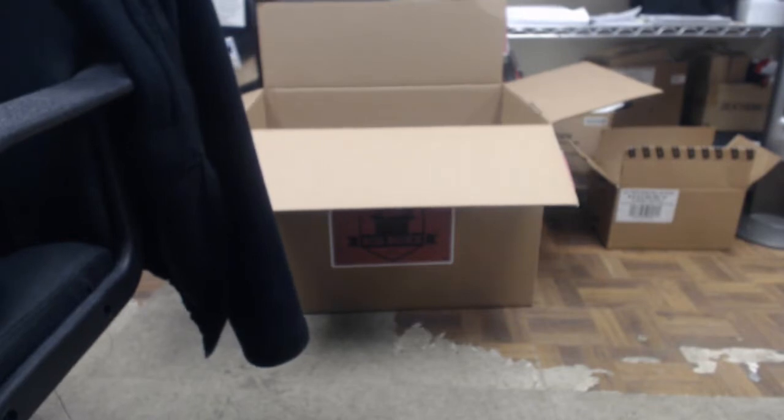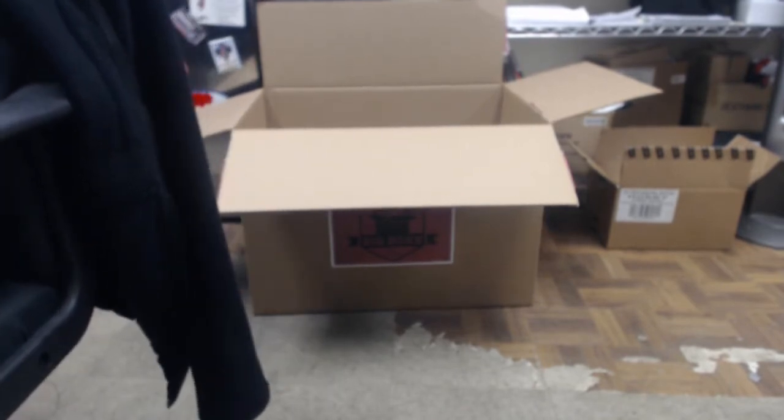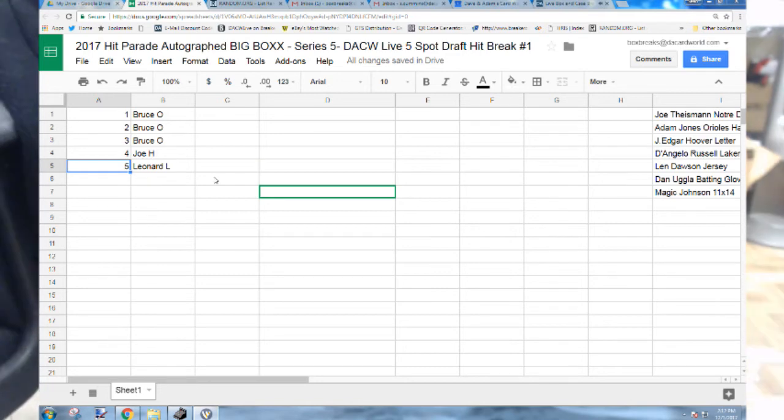Seven items total! Whoever is number five and whoever is number four will actually be getting two hits in the draft. We'll do it snake draft style — it'll go down and then back up. Easy as that, but first we've got to find out who's drafting where.